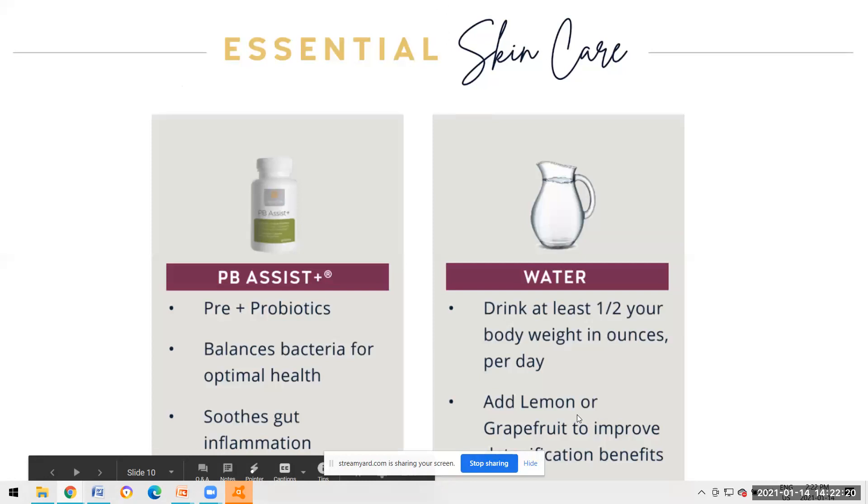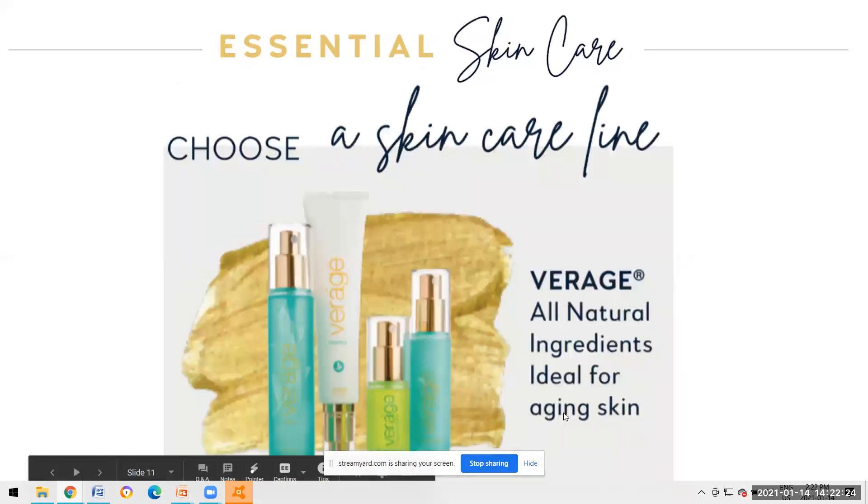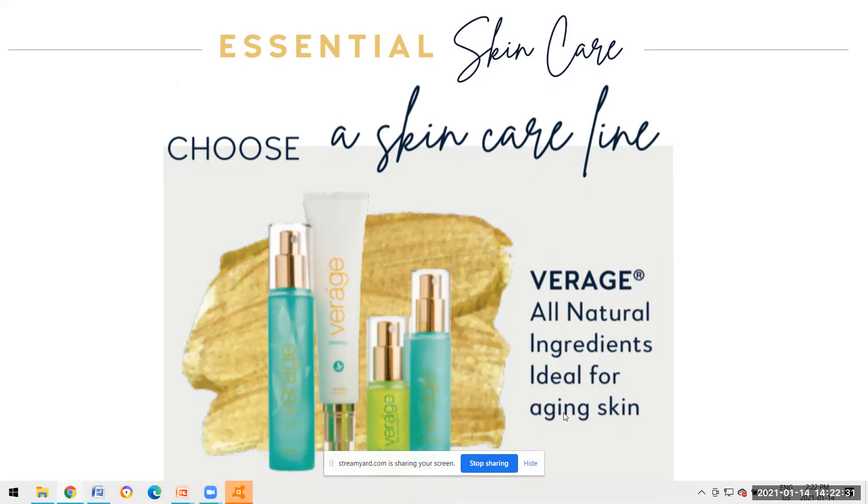Let's talk about choosing a skincare line. I personally use Verage. When doTERRA introduced Verage about four years ago, it was launched at doTERRA's global convention. It has all natural, all botanical, all plant-based ingredients and it's ideal for aging skin. I use all four parts of this skincare system.